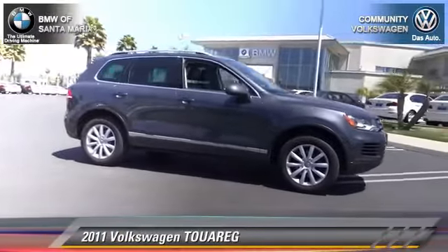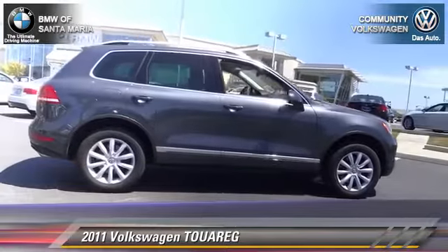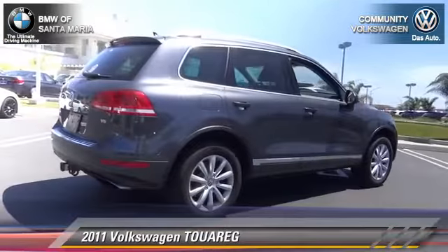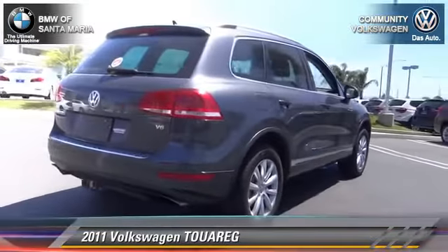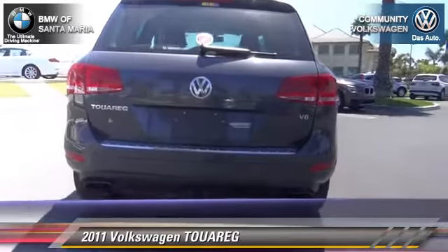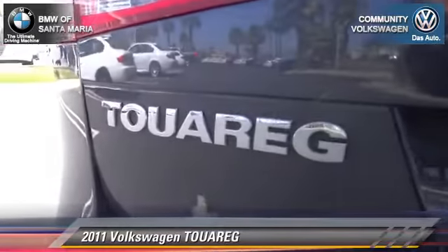The 2011 Volkswagen Torrex with an automatic transmission. This vehicle, with fewer than 40,000 miles on the odometer, is well equipped. This Volkswagen features alloy wheels, rain-sensing wipers, and all-wheel drive.